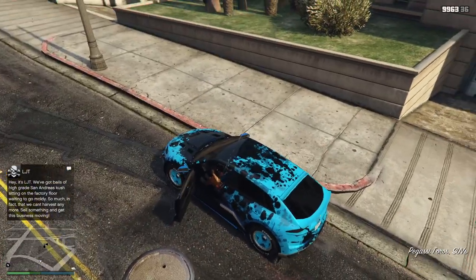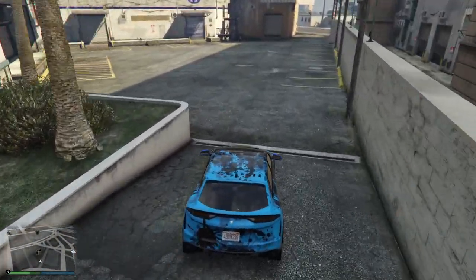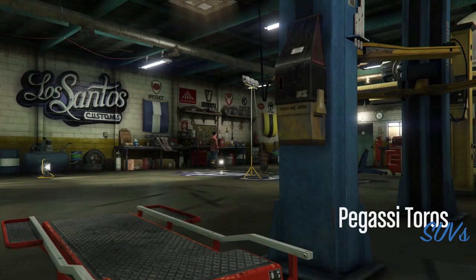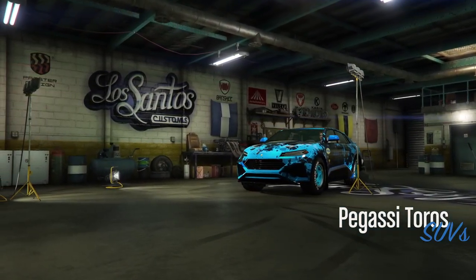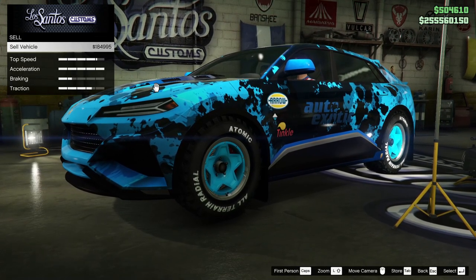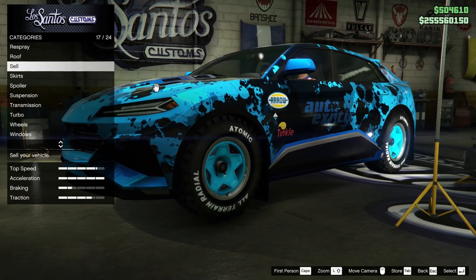It's almost the same spec, just a slightly different color. I don't even know if I've ever bought a Toros. This one is actually worth less — $184,000. Okay, so we sold the bigger money one first, which makes at least some sense.